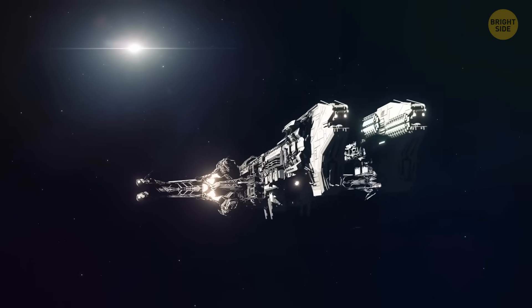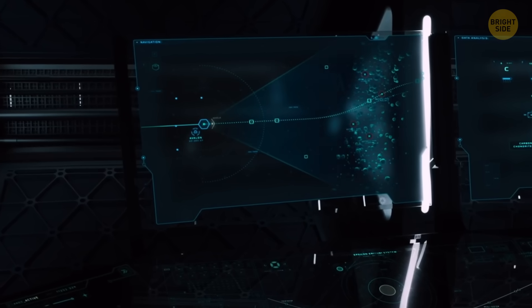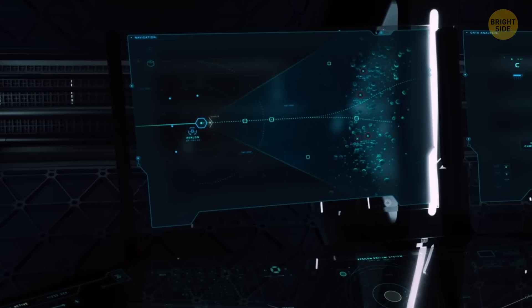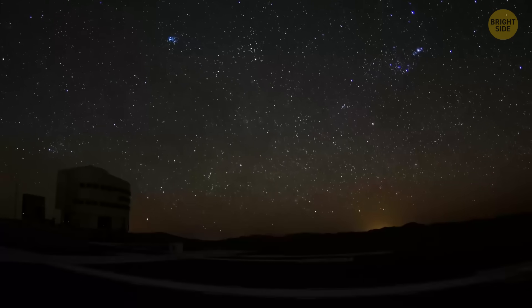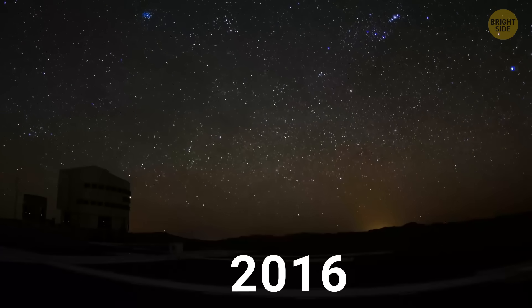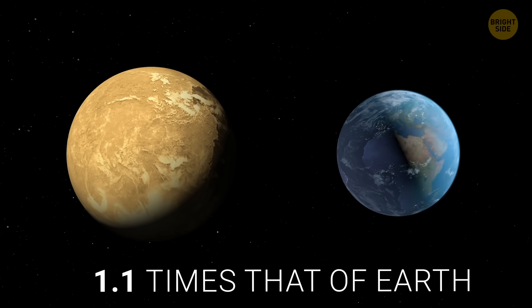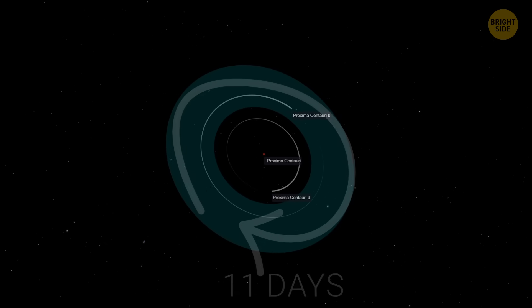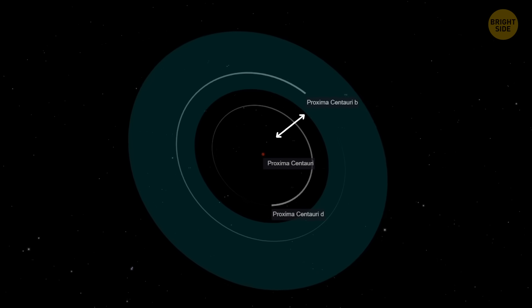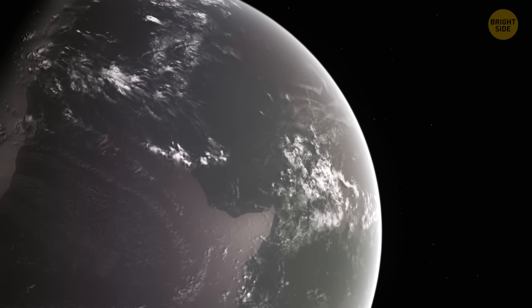The time needed for this journey is about 400 years. The ship would accelerate during the first year of this long voyage and slow down for the last year of the trip. It'd be a long, risky, and very exciting journey, but the result would be worth it. Proxima Centauri b was discovered in 2016. Its mass is 1.1 times that of Earth, and it orbits its star every 11 days. The distance between the planet and its star is ideal for getting enough light and maintaining temperatures above the freezing point of water.